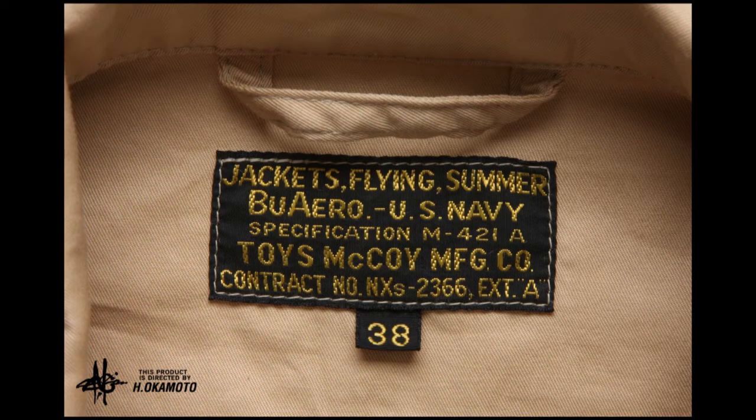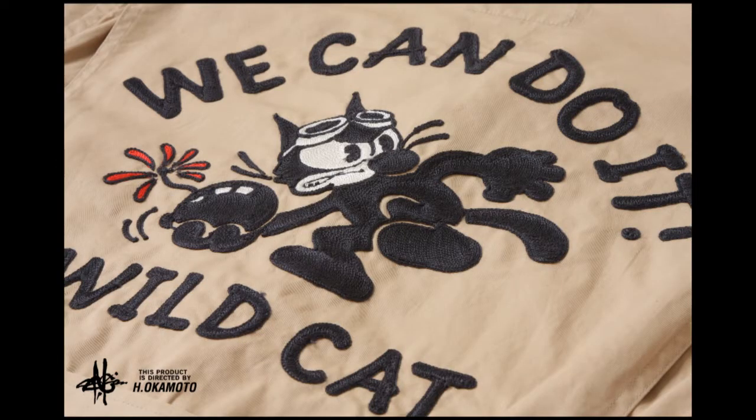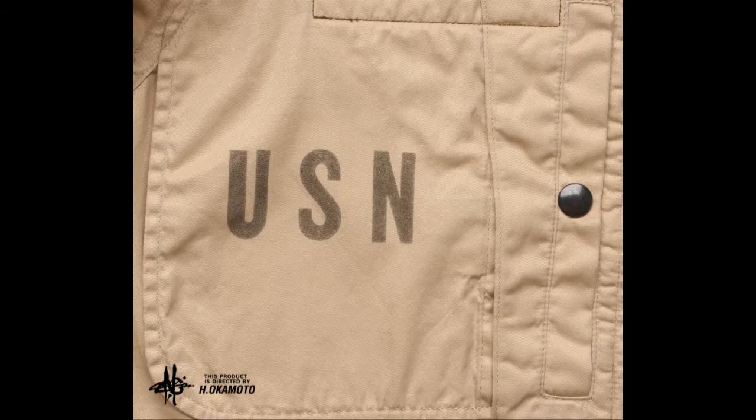Inside, above the ID and spec label, a sewn-in hanger. On the repro Talon zipper, a leather strap. On the back, nothing but the best — heavy-duty chain embroidery. Plus a USN stencil on the front left snap button pocket.